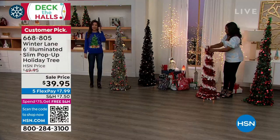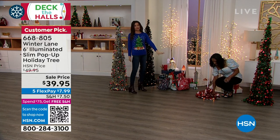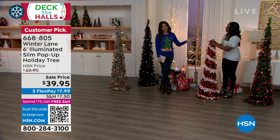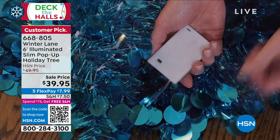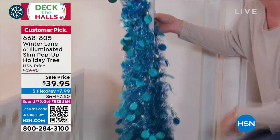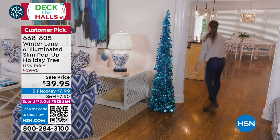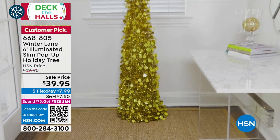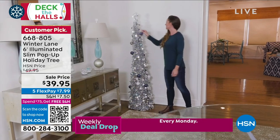The tree has dimension, sparkle, and gathers your attention — nice and slim. They're also on sale. Because they fold basically flat, the box that comes in is wider than it is deep. It's a six-foot tree. It's battery operated — you can put this anywhere. It comes with three double-A batteries, and the timer is built in: six hours on, 18 hours off.